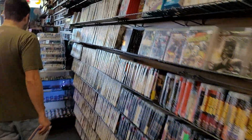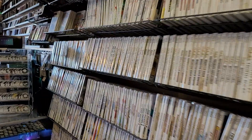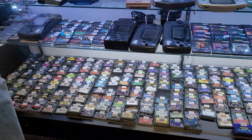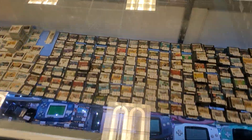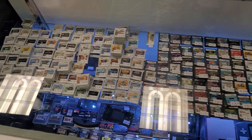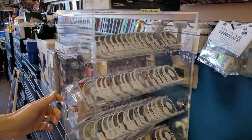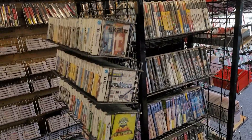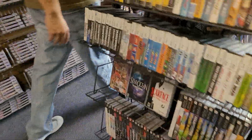PS3, Wii, tons of Game Boy Advance down there, Game Gear, Lynx, lots of DS games here on top — all of these are going to fall under $30, most of them — and a nice rack of loose PSP games, and DS in the box, PSP in the box. Tons of stuff guys.